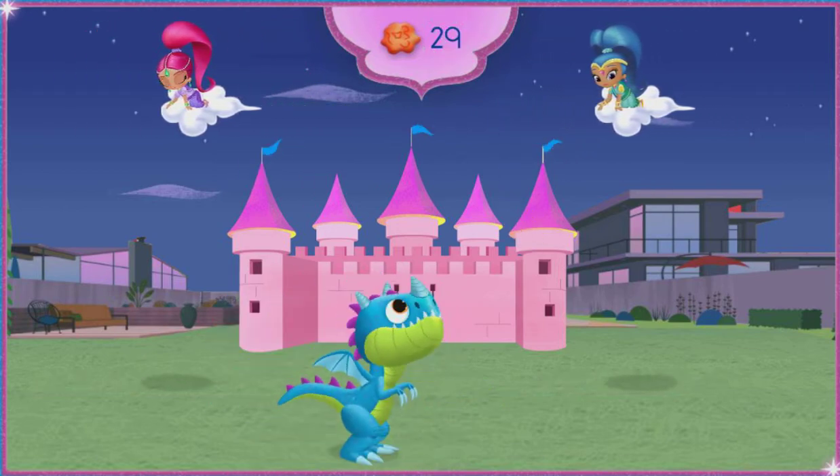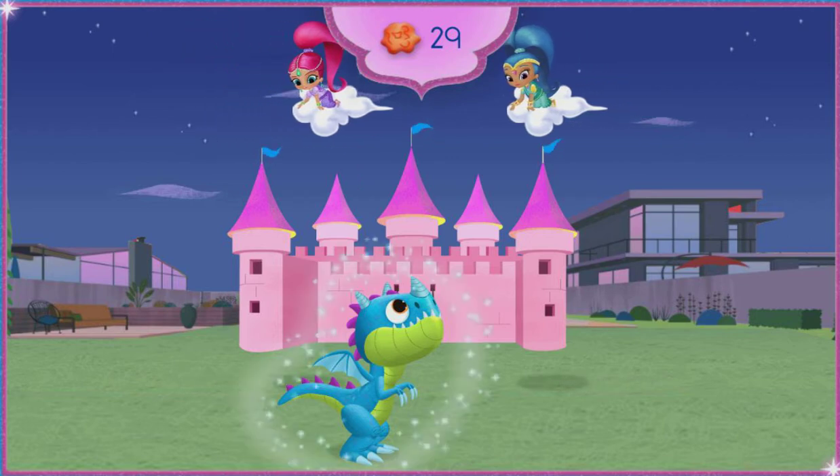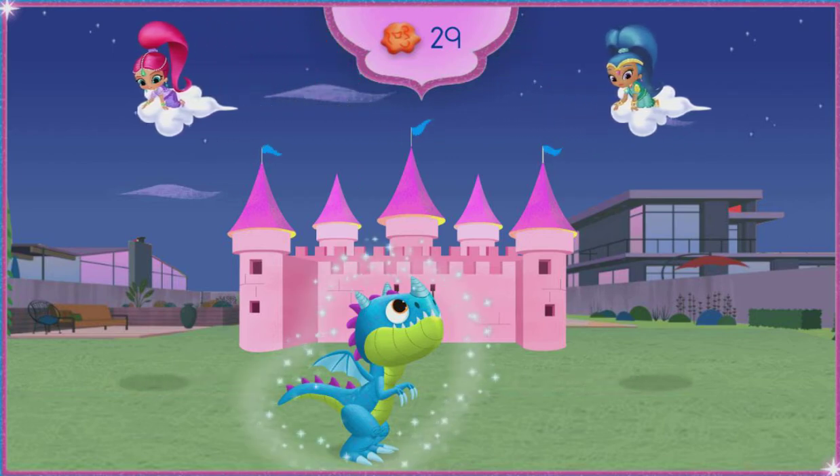Oops! Excuse you! Hehehe! Shimmer and Shine, once satisfied dragon divine!